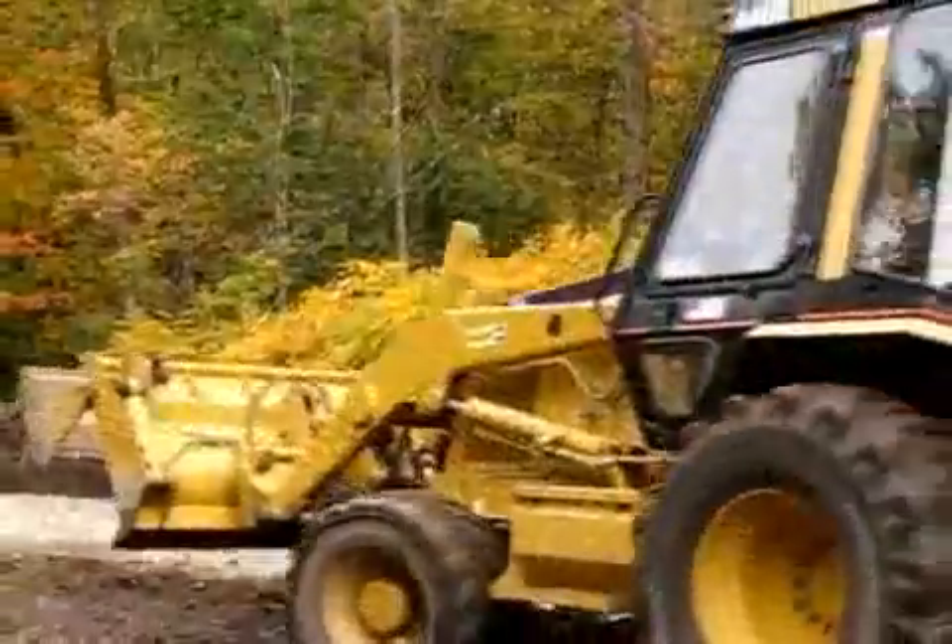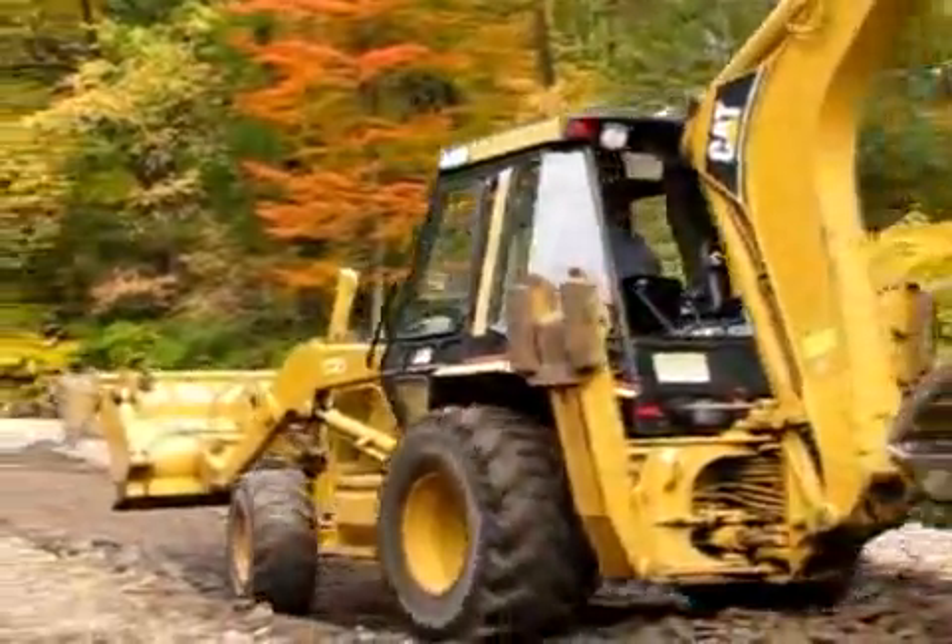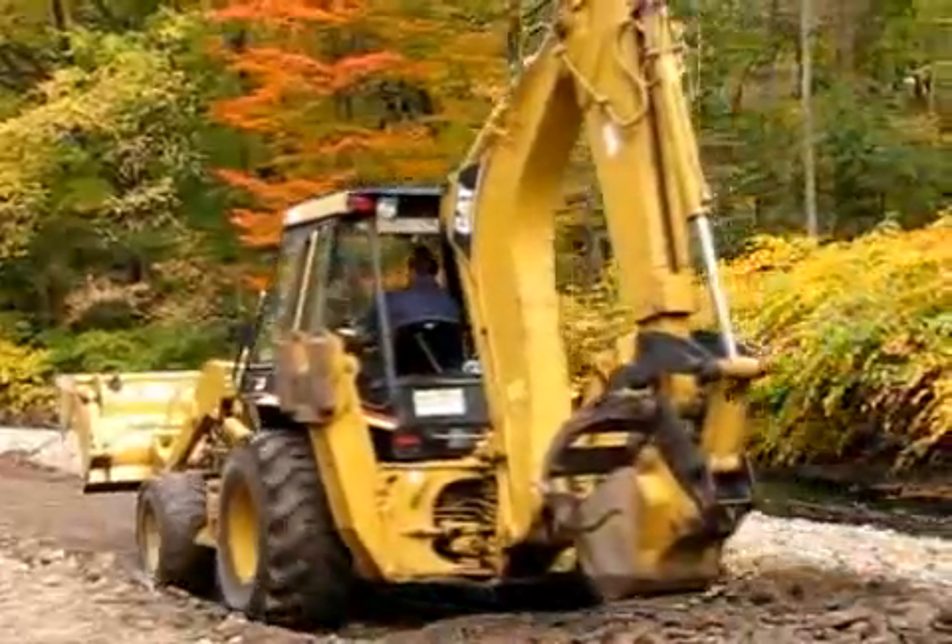You just use your basic backhoe to excavate it, pile it up, and then a second machine comes in and scoops it up and brings it to the stockpiling site.